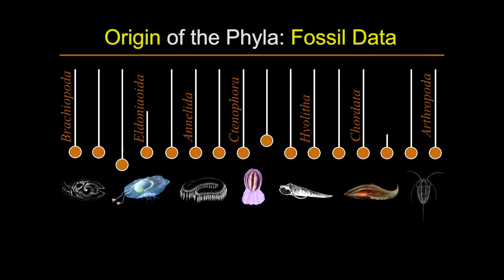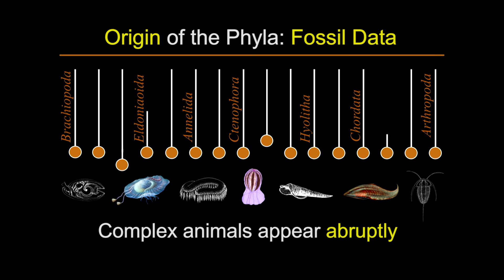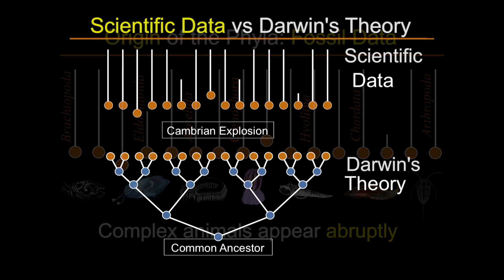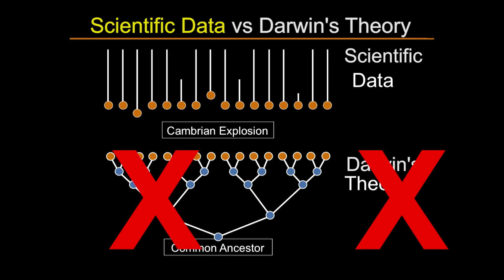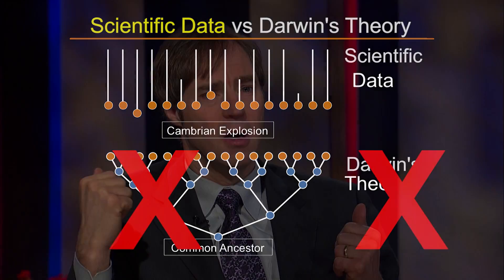But instead of the branching tree picture of the history of life being documented in the fossil record, what we actually see in the fossil record of the emergence of complex animals is that most of the first complex forms of animal life — the major groups of animals — appear very abruptly without any discernible connection to simpler ancestral forms in the lower pre-Cambrian strata. And so you have this contrast between the Darwinian picture of the history of life, which I show in this slide on the bottom, and the actual pattern in the fossil record. There's a very great tension between the theory Darwin put forward and the actual evidence in the fossil record — a challenge from the evidence to the theory.